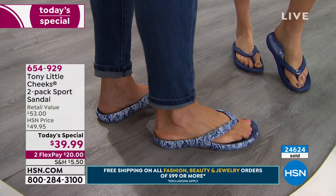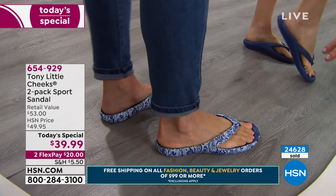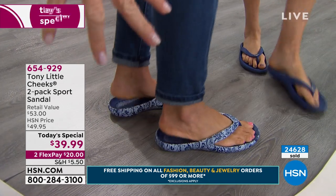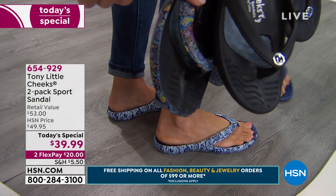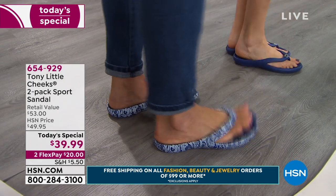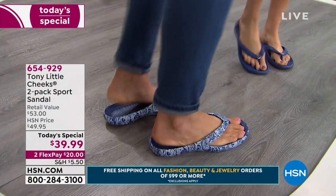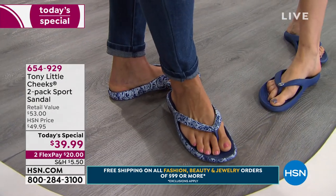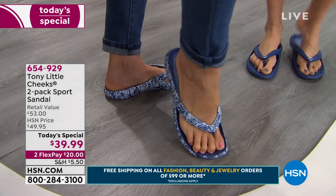This navy multi is the number two bestseller of our line, and we're only a couple thousand for the whole country. This navy multi is the last to go, and the black and white multi—those will be gone on your show for sure. 500 left total. In the blue multi, there are just a couple hundred left—this will be gone.